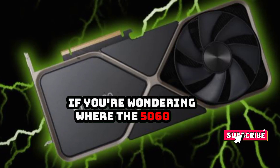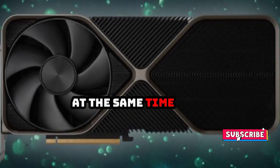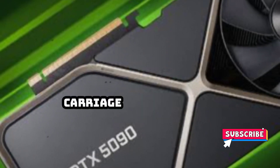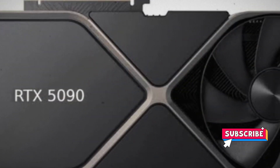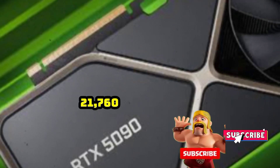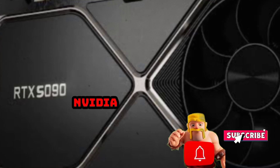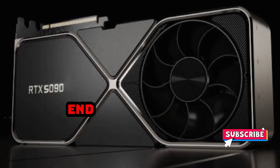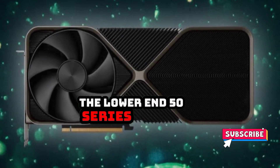If you're wondering where the 5060 or 5050 are, it's safe to assume they may not arrive at the same time as these higher-end cards. Beyond the need for a separate baby carriage inside your PC case to keep it cradled without toppling your tower, the confirmed VRAM gives more credence to past rumors that the 5090 will have 21,760 FP32 CUDA cores, more than double the number of the RTX 4090. Nvidia seems to be focusing on the high-end GPUs while leaving the lower-end cards for later. For the budget builders, it doesn't leave much room to hope the lower-end 50 series will be inexpensive.